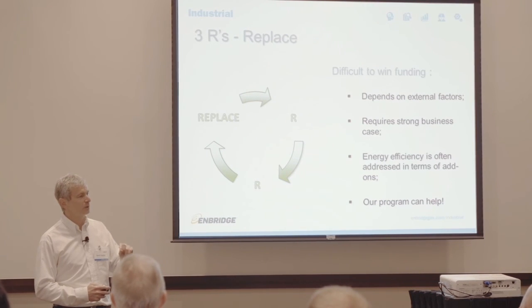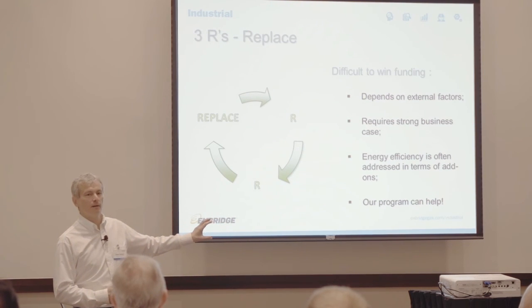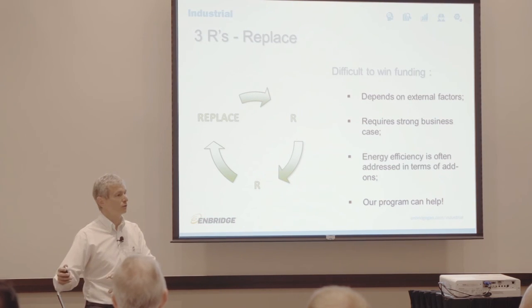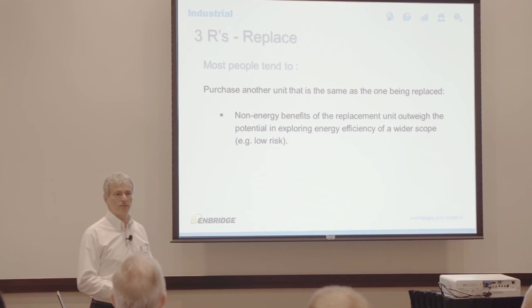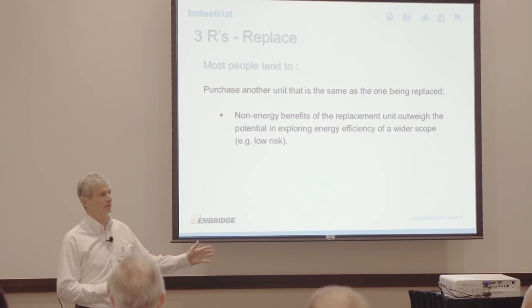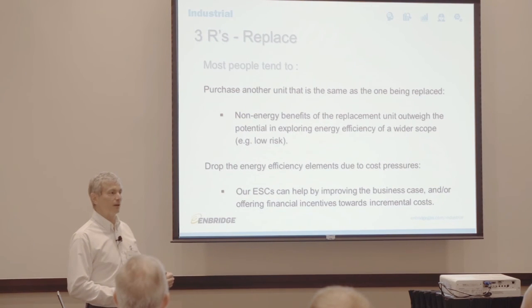We like to catch energy efficiency upgrades at the very beginning — when equipment is being purchased. It's much harder to go back to management a year later and say you want to add something to the shiny new equipment they just bought for millions of dollars. It's easier to say the add-on is $50,000 and Enbridge will contribute toward that. Most people tend to buy exactly the same thing as before because it reduces risk. The cost pressures usually drop energy efficiency items, and that's where we come in to help.